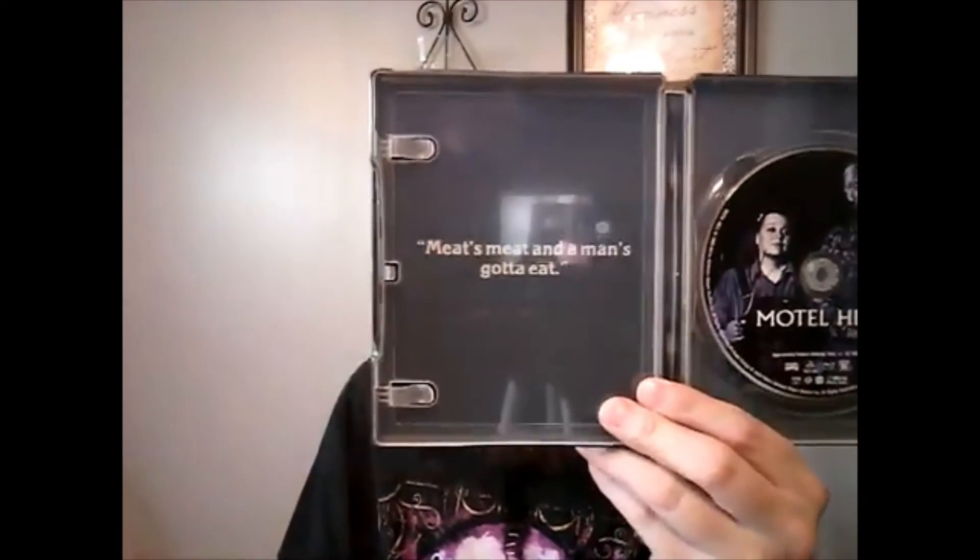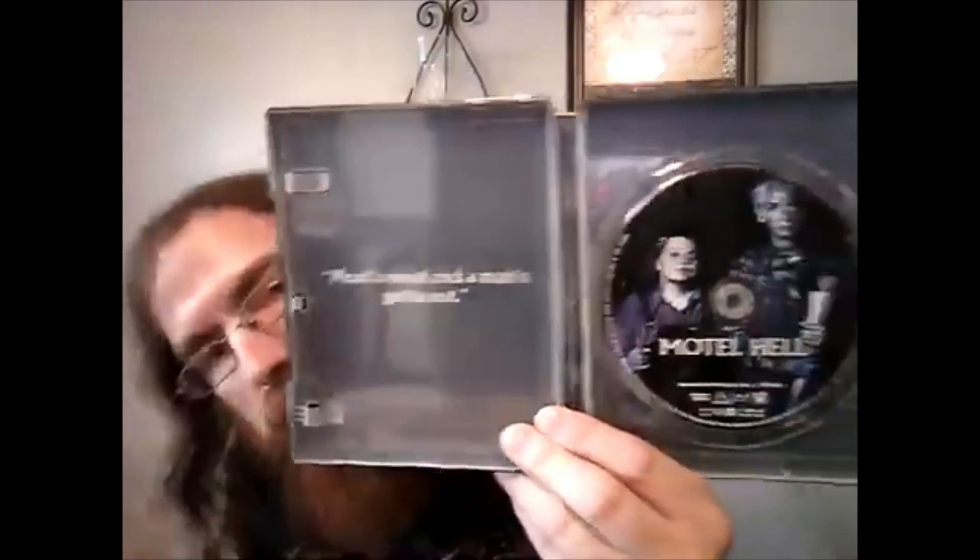'Meats meat and a man's gotta eat.' So these are just a couple of steelbooks I've picked up recently. Shout out to Shout Factory for delivering as always on their amazing steelbooks. I gotta be a little careful holding these because I don't want to scratch them up. And yes, I do know I've been asked before — I do have protective cases for these, but I take them out of the cases for videos.